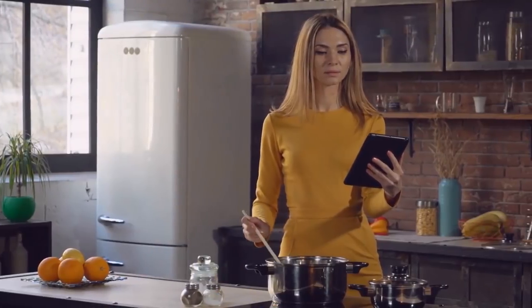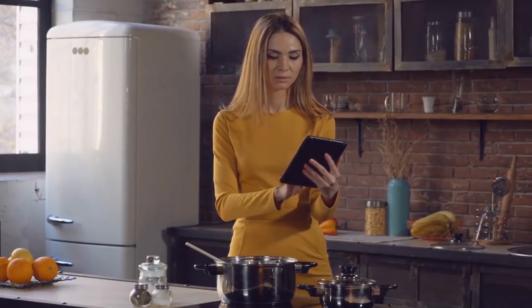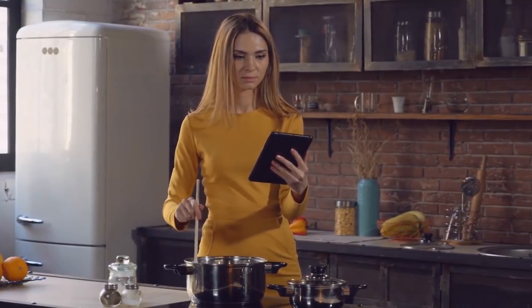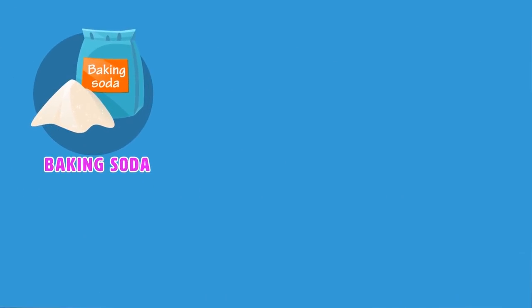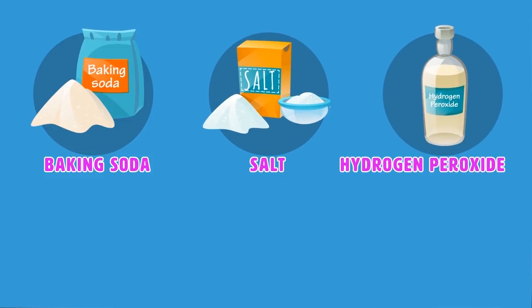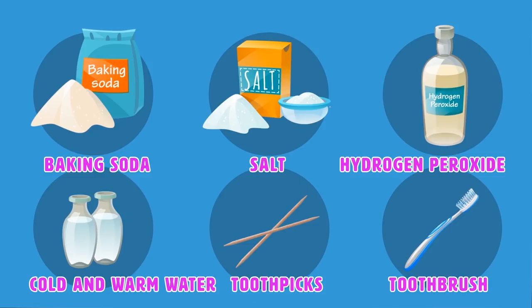Do you need to finally learn how to get rid of bad breath? The ingredients for this mouthwash are pretty easy to come by, simple and quick. You might not even need to go out and shop for it — this is stuff you can find lying around the house. All you really need is the following: baking soda, salt, hydrogen peroxide, cold and warm water, toothpicks, and a toothbrush.